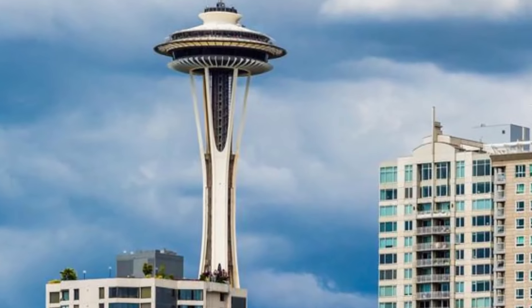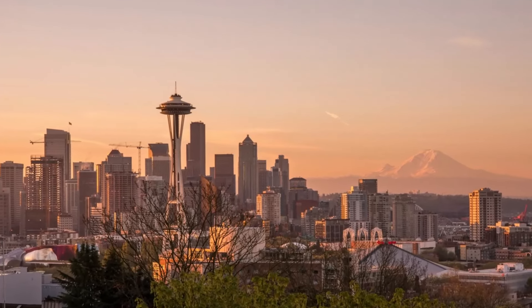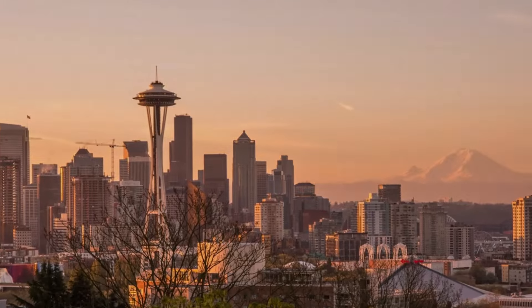Seattle, where the iconic Space Needle stands tall as a symbol of the city. As we embark on this journey through the heart of the Puget Sound region, let's begin with a brief history of this magnificent structure.